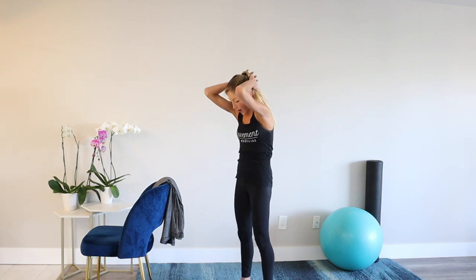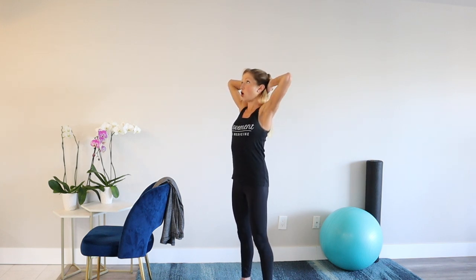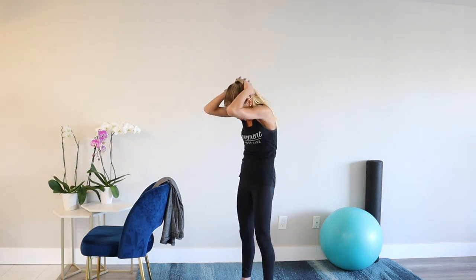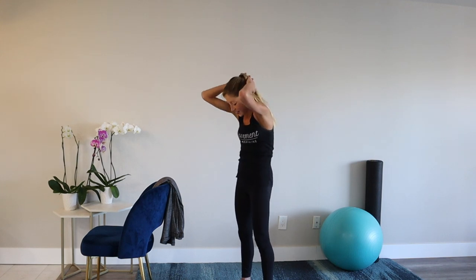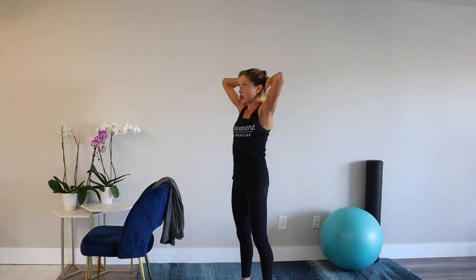Hands clasped behind your head. From here, you're going to tuck your chin in, round your spine, and reach your arms open and look up. Twice more — tuck chin in, and reach and look up. Last one — tuck it in, and reach, look up. Good job.